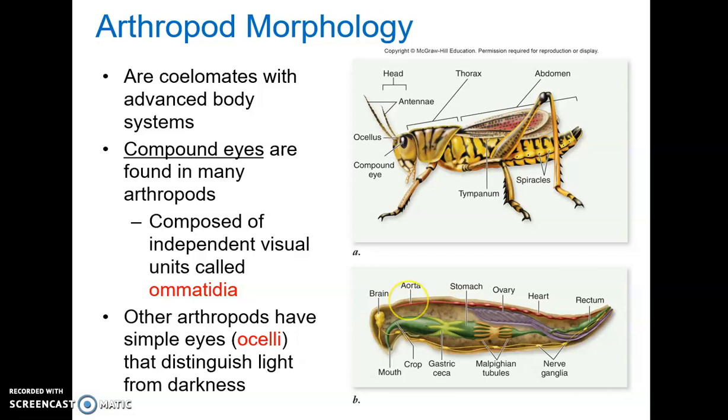These individual visual receptor units are called ommatidia. This is what makes things like flies so hard to kill — they can detect your movement before you even know you're coming. Some arthropods also have simple eyes or ocelli, which are just good for distinguishing light from dark. Many arthropods have both compound eyes and ocelli, as you can see in the diagram showing ocelli and compound eyes on this arthropod.